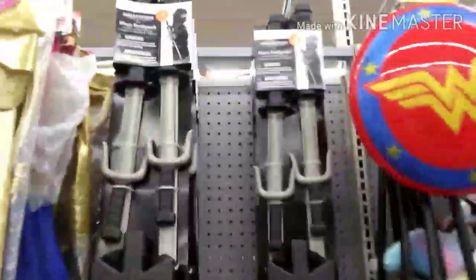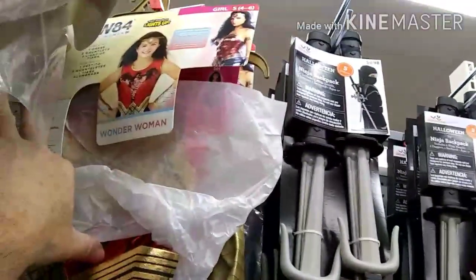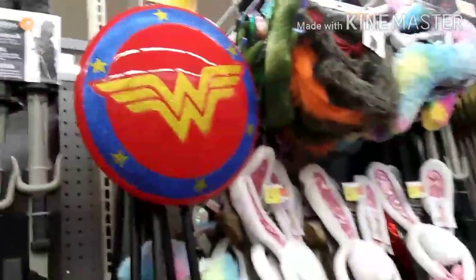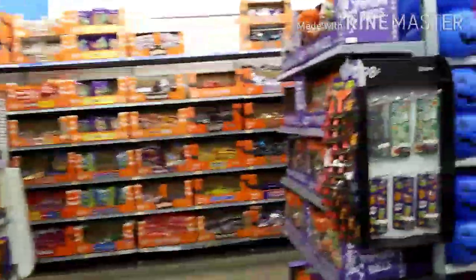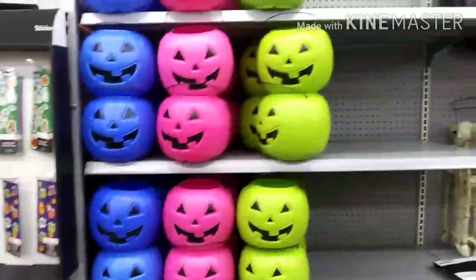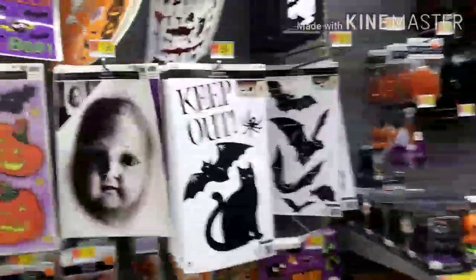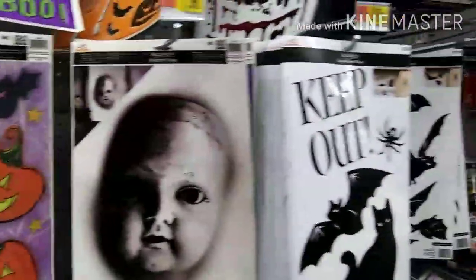Wonder Woman shield is $9.94, and here's the Wonder Woman costume for $20 — so that's $20 for the costume and $10 for the shield. They've also got buckets for trick-or-treating in all different colors. And here's your window stuff — if you want to decorate your window, those are $1.98 or 98 cents, all different kinds.